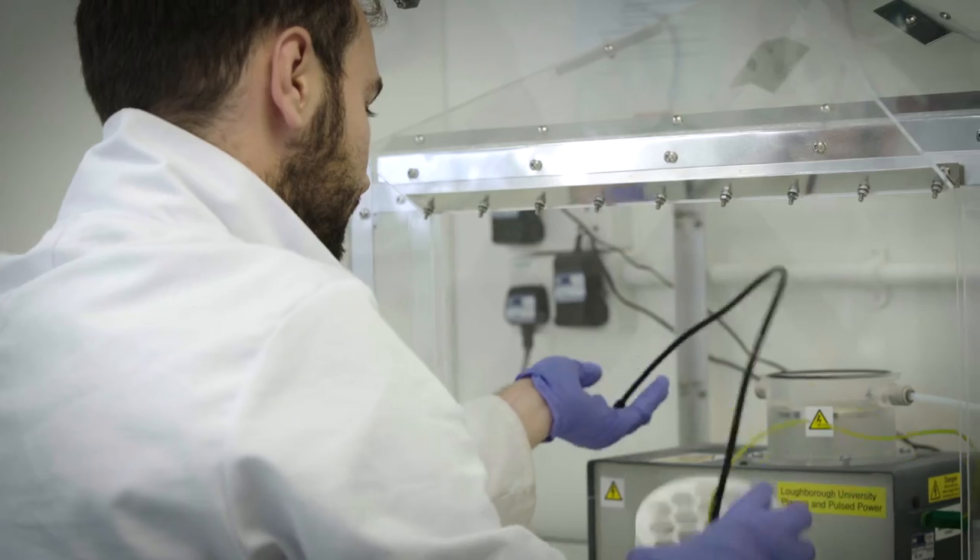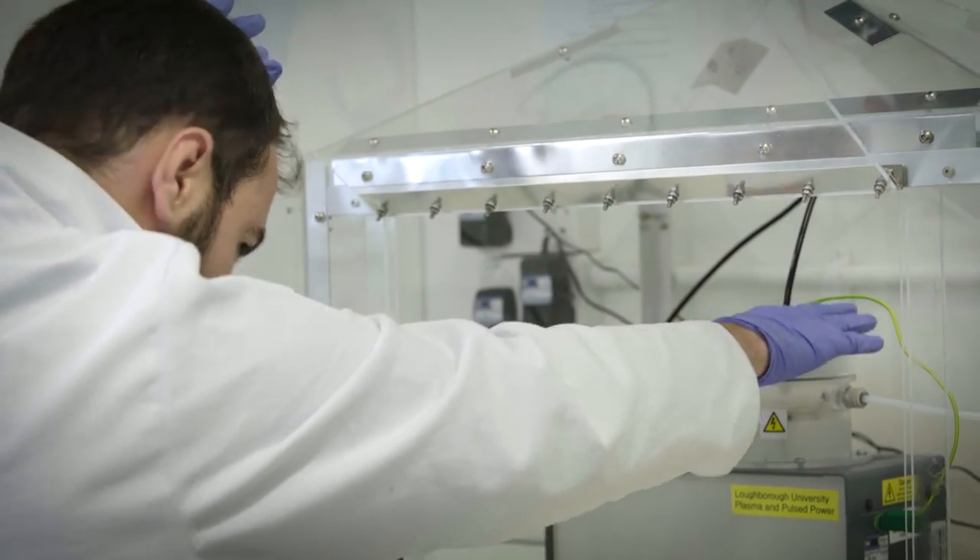Facilities are great — I've got all of the tools I need to complete my research, and if there is a particular new device I require, the team are all open ears to try and bring that into the lab.